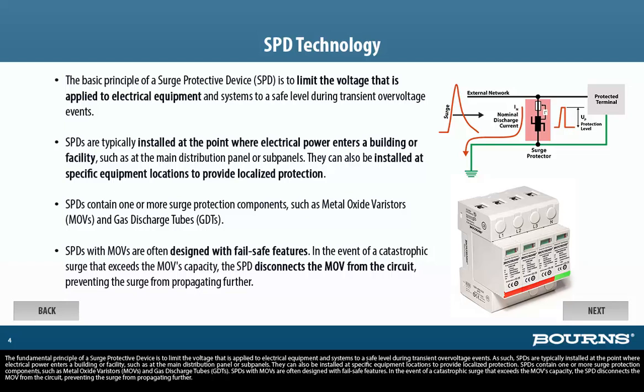SPDs contain one or more surge-protective components, such as metal oxide varistors, MOVs, and gas discharge tubes, GDTs. SPDs with MOVs are often designed with failsafe features. In the event of a catastrophic surge that exceeds the MOV's capacity, the SPD disconnects the MOV from the circuit, preventing the surge from propagating further.